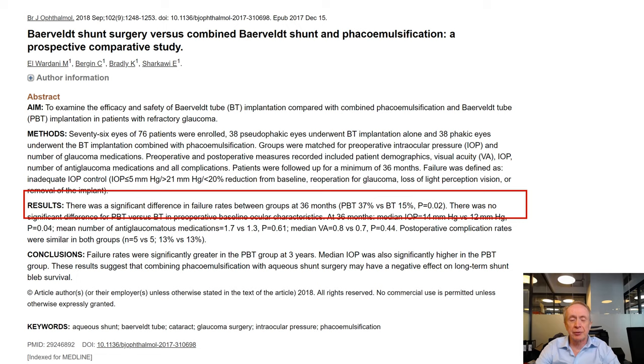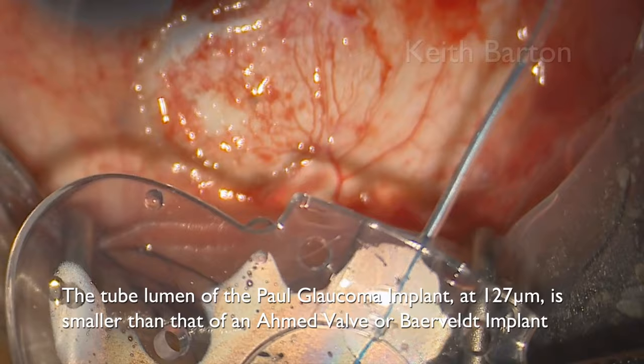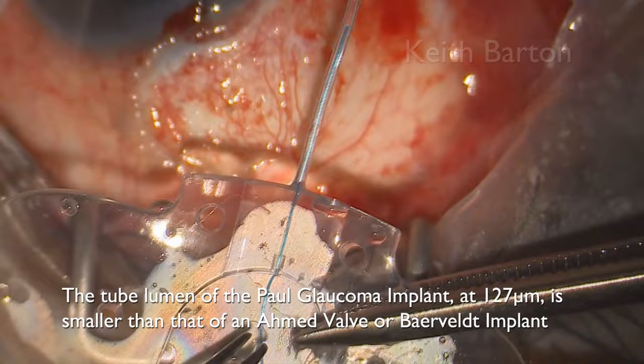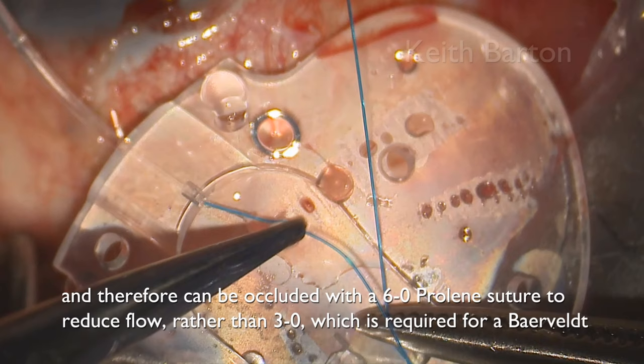In angle closure, if you want to put in a tube there may be no space in the anterior chamber because of anterior synechiae or a narrow angle, so you may need to sulcus-fixate the tube. The PAUL glaucoma implant is a new tube with a smaller external diameter of 467 microns and 127 microns internally, which does offer the opportunity to place the tube in the anterior chamber in eyes where there is less space — so that is one possibility.